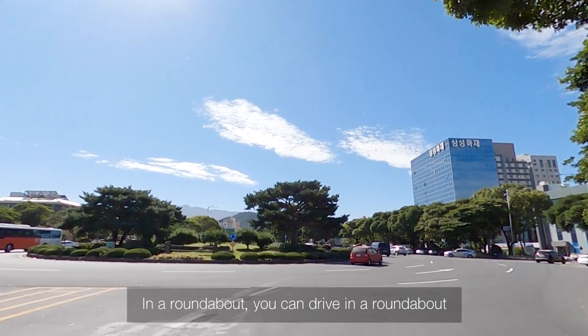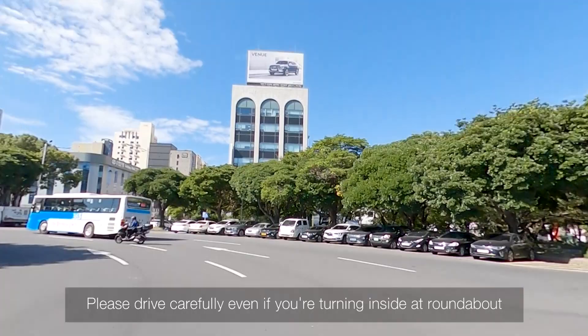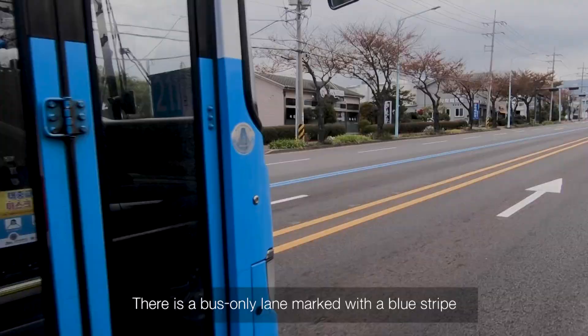In a roundabout, you can enter after cars already turning inside have passed — they have priority. Please drive carefully even when turning inside a roundabout, because these rules are quite often ignored.